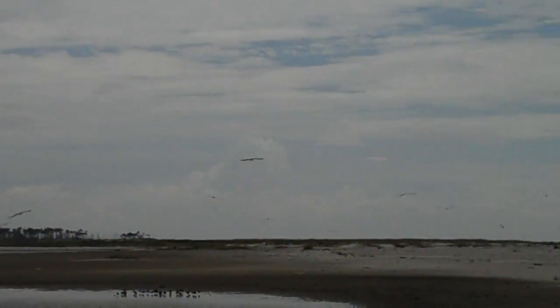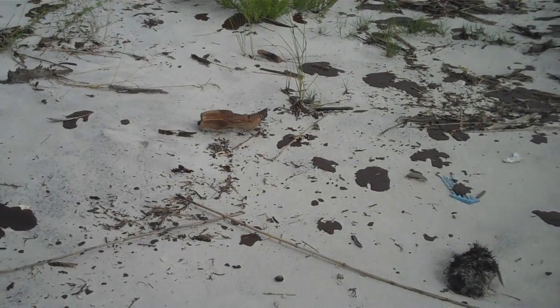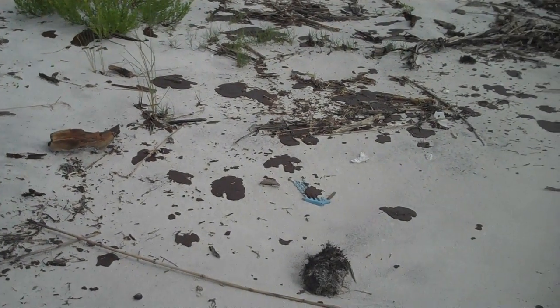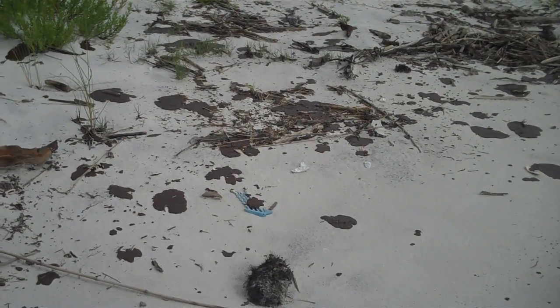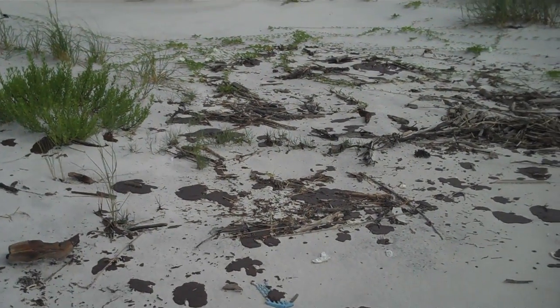Today we went to Cat Island, which is a barrier island off the coast of Biloxi, Mississippi. We've been going to Cat Island for the last couple of weeks and have not seen any traces of oil. But unfortunately today we saw a large quantity of oil and tar patties on Cat Island — they were probably covering 15% of the beaches. We also found a dead laughing gull and a dead pelican, and we called in the oil that we found on the beach because it was the first time it was spotted.